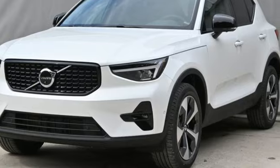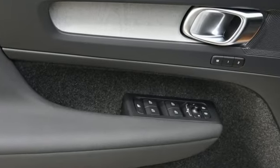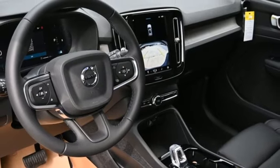You'll look forward to every drive with features like these: intercooled turbo inline four-cylinder engine, four-wheel drive, integrated navigation system with voice activation, and wi-fi hotspot.